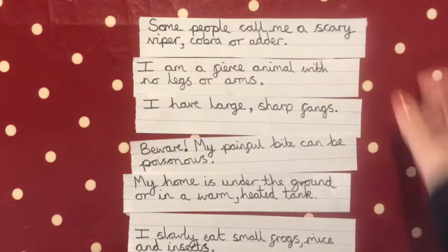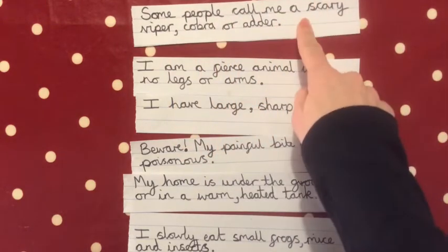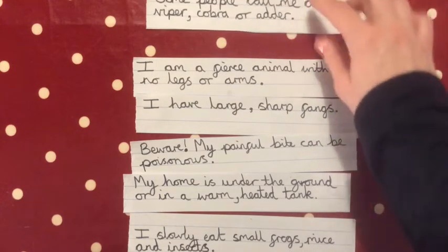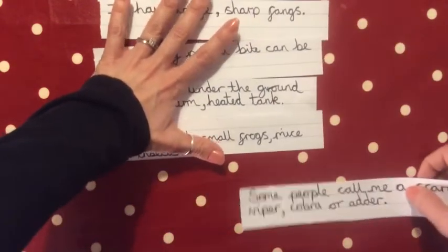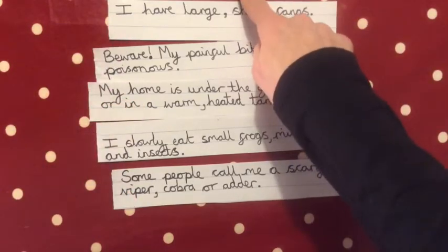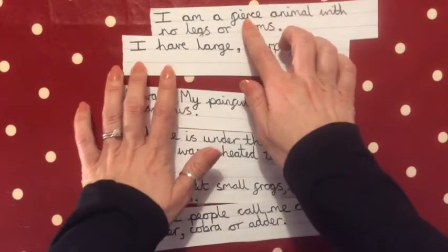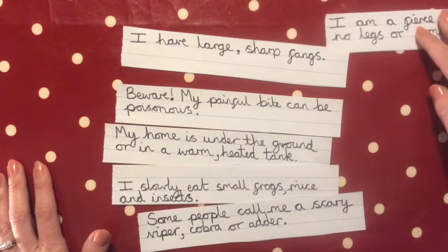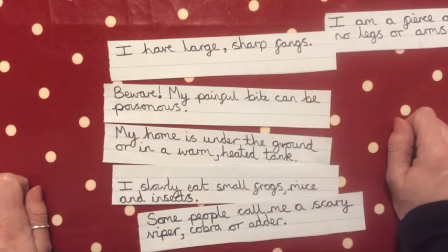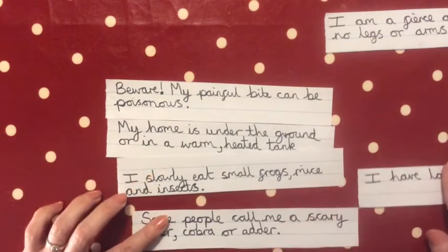So, 'some people call me a scary viper, cobra or adder' — I circled that one in my first plan and said it needed to go last, because it really gives it away. No other animals are called vipers, cobras or adders. 'I am a fierce animal with no legs or arms' — I don't think that gives it away, so I'm putting that one near the beginning. 'I have large sharp fangs' — not many animals have fangs, so I might put that near the bottom.